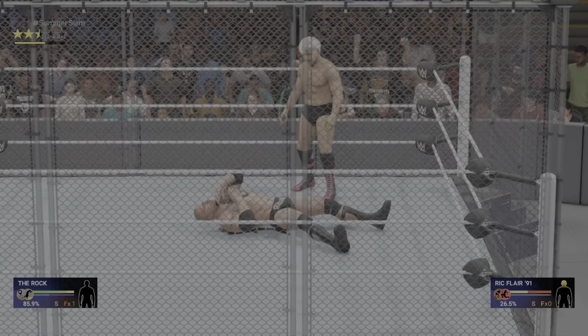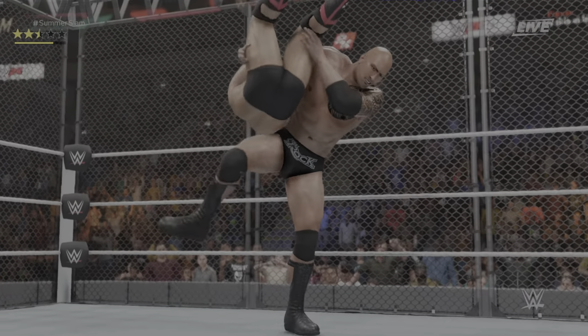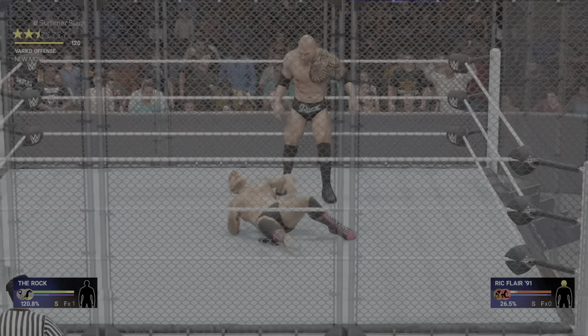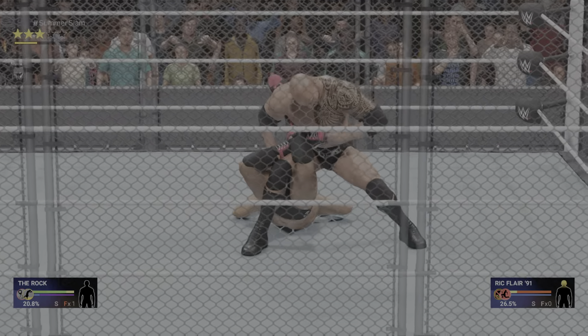Look at this raining right hand. This might be it. Invented by the original Nature Boy, Buddy Rogers, in the 1940s, this submission was originally called the Figure Four Grapevine because of how your legs wrap themselves around your opponent.